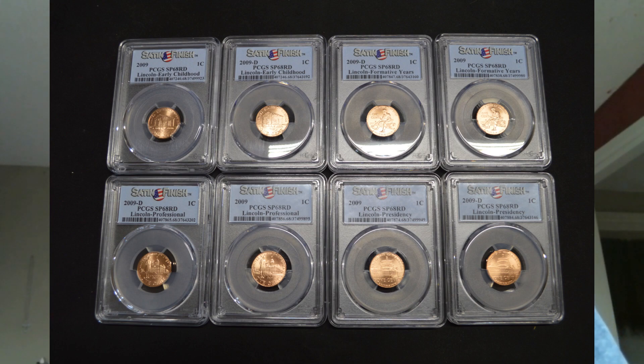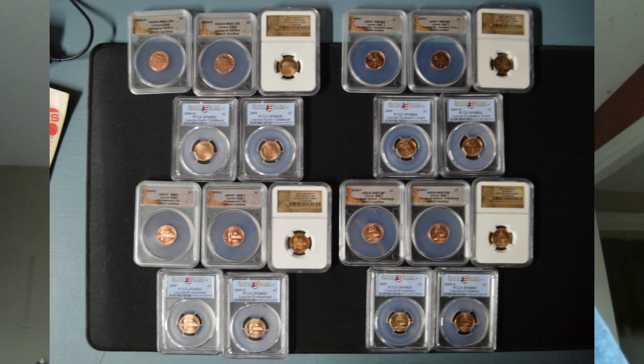I was able to put a graded master set together — all 20 coins in the series. The grades include MS 67 Red from ANACS for the business strike P, N, and D set; a proof set graded NGC Proof 69 Red; and the satin finish P, N, and D set by PCGS with a grade of SP 68 Red.